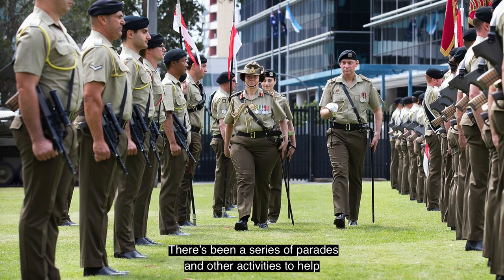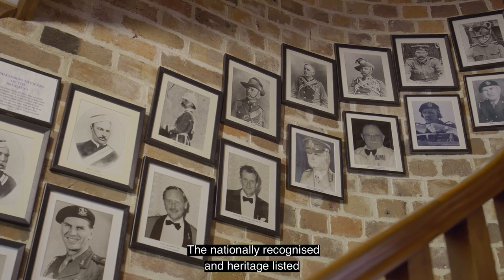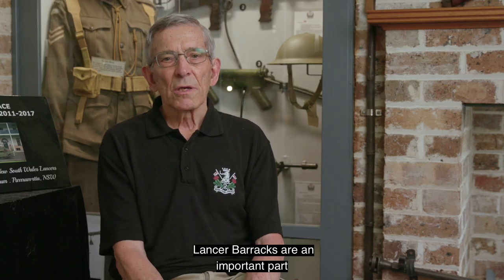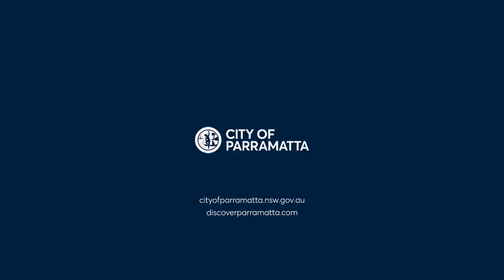There's been a series of parades and other activities to help acknowledge this significant milestone. The nationally recognised and heritage-listed Lancer Barracks are an important part of the Parramatta story and Australian history.